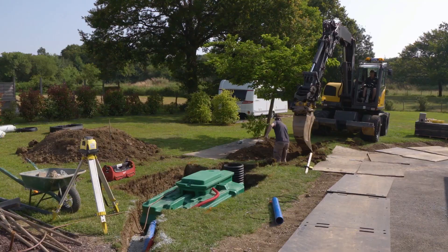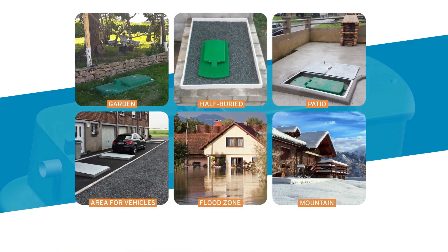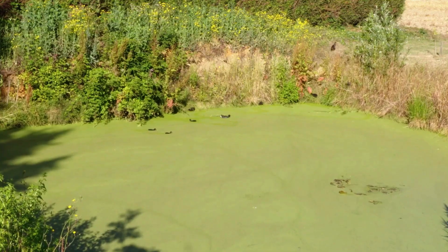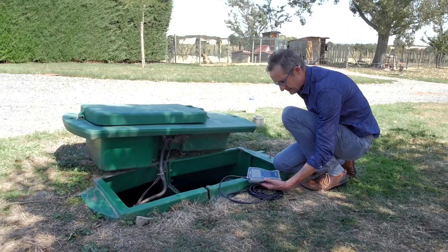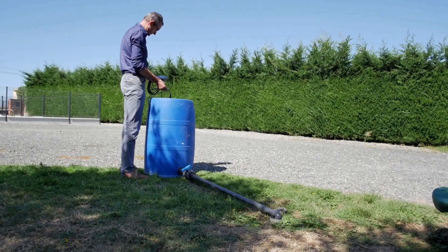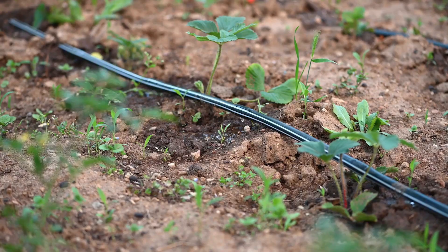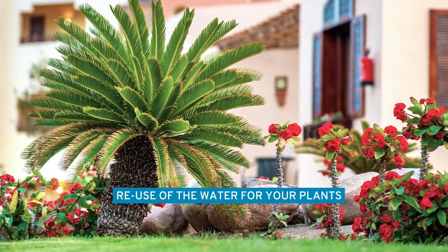Installing them is a breeze, even in challenging terrains like mountains or flood-prone regions, taking only a couple of days for a complete setup. These stations have undergone rigorous testing under EU standards, obtained multiple patents, and are proudly manufactured in France. Pricing is tailored to each customer's unique needs, ensuring a flexible and customized solution.